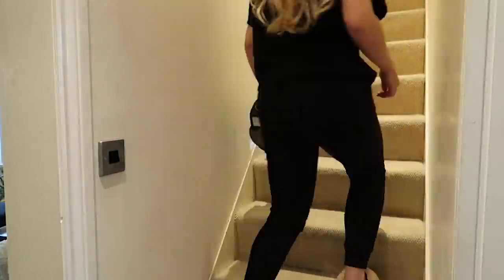Now I'm going to hoover this grubby staircase and the rest of the upstairs before again finishing off with the carpet spray.